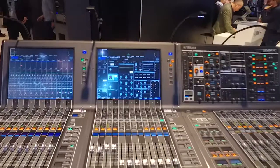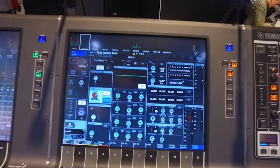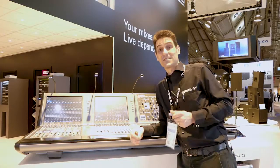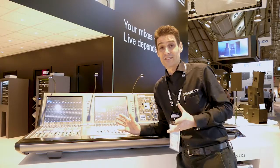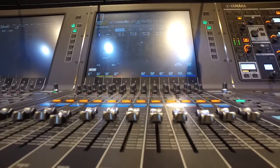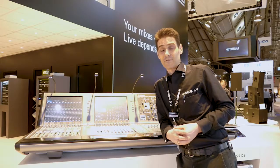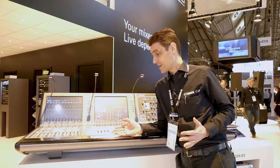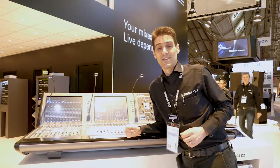We've got the same number of plugins available as the PM10 — over 300 plugins can be inserted in the channels to give lovely vintage characteristic EQs, compressors, reverbs, delays and so on. It's already been picked up by a lot of rental companies to go on tours and festivals throughout the summer, so you'll be seeing more and more of these around the world.